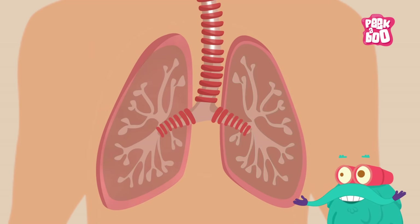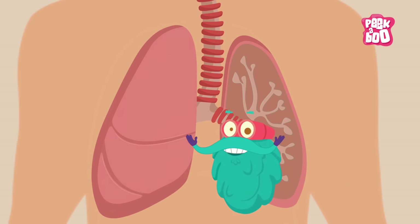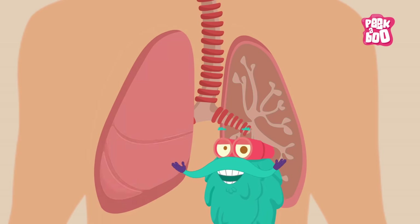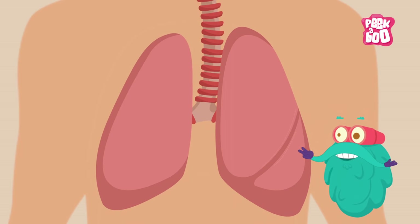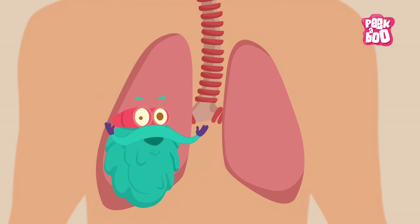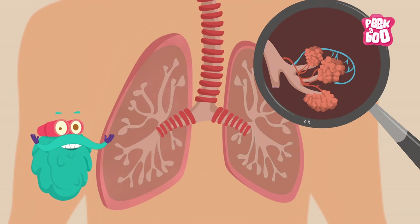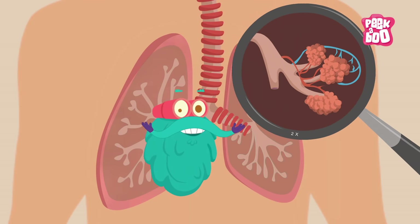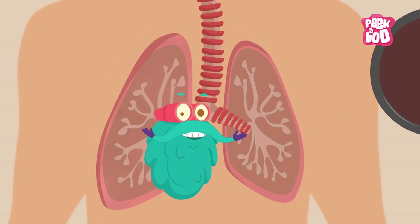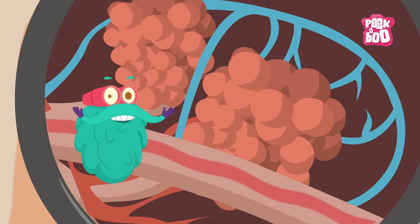The bronchi then carry air into each lung. The right lung has three lobes, whereas the left lung has two lobes. The left lung is slightly smaller in size to give space to the heart. These lobes are filled with small, spongy air sacs called alveoli, where the exchange of oxygen and carbon dioxide happens.